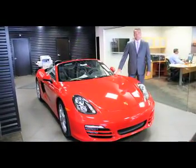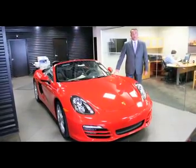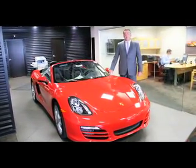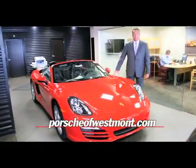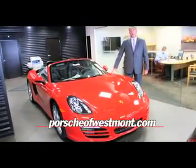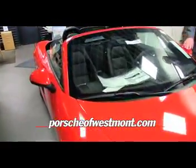Hello, my name is Eric Hargrove, sales manager at Napleton's Porsche of Westmont. Next to me we have the 2014 Porsche Boxster. This vehicle is equipped with a 3.4 liter horizontally opposed 6 cylinder engine that produces 270 horsepower, a 0 to 60 time of 5.5 seconds, and a top speed of 164 miles an hour.